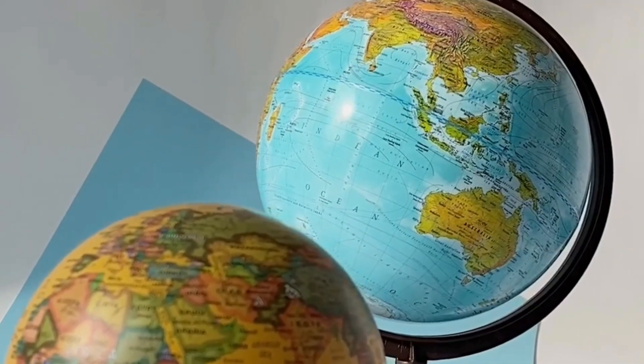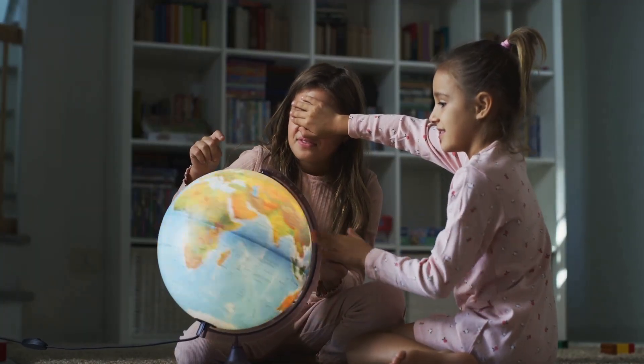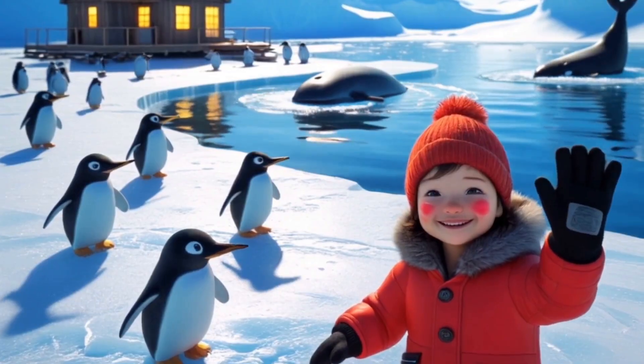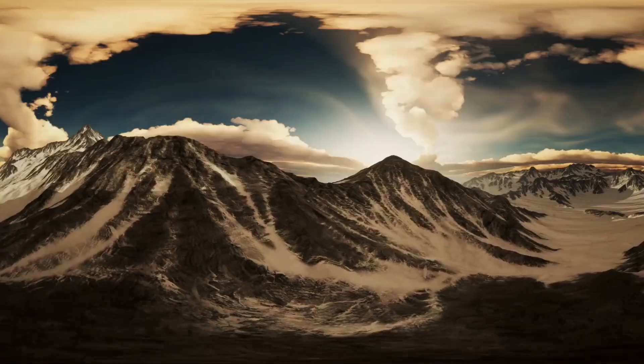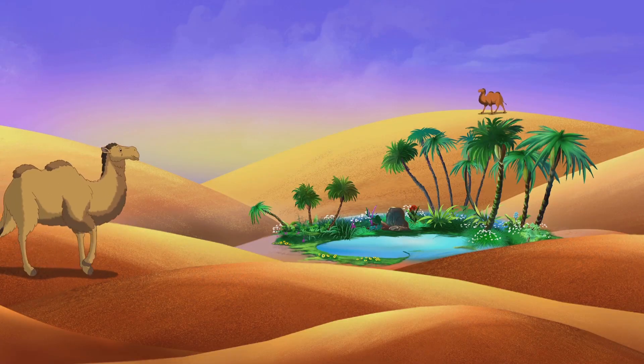We're in the Northern Hemisphere, the top half of our planet. The Northern Hemisphere is home to many countries and continents like North America, Europe, and Asia. It's where we find towering mountains like Mount Everest, and vast deserts like the Sahara Desert. Let's travel south to the Southern Hemisphere, where it's even more exciting.